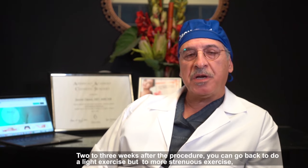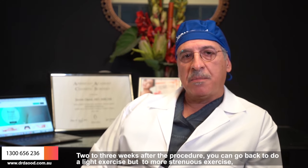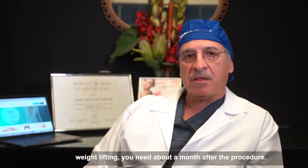Two to three weeks after the procedure, you can go back to doing light exercise. For more strenuous exercise such as weight lifting, you will need to wait about a month after the procedure.